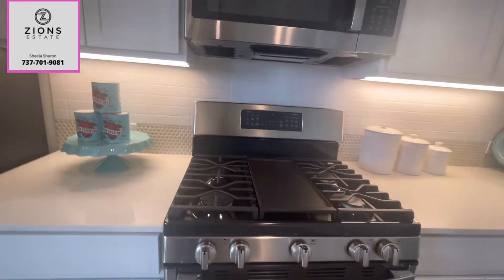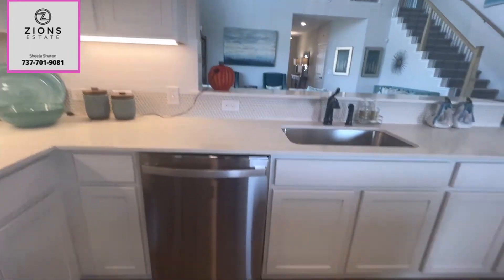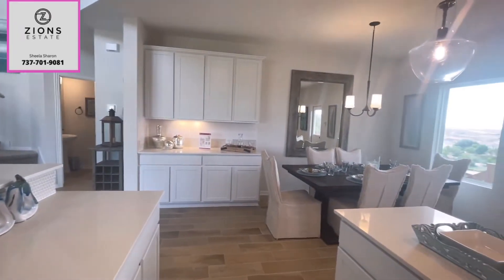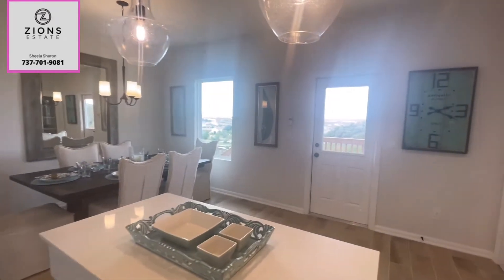The kitchen features a 4-burner gas range, microwave, 42-inch cabinets, and there is a single-bolt sink here. When you're building, you have an option to choose whatever color cabinet you want. There is a center island here as well.